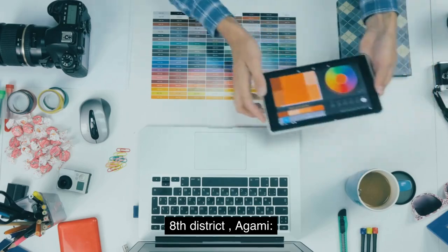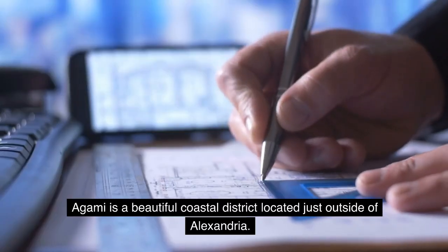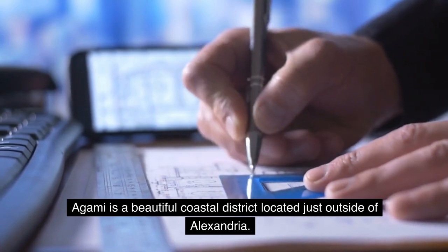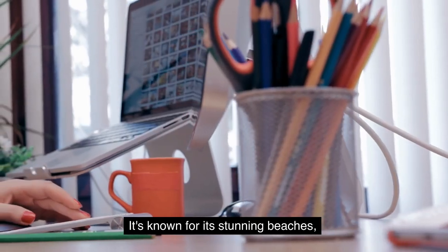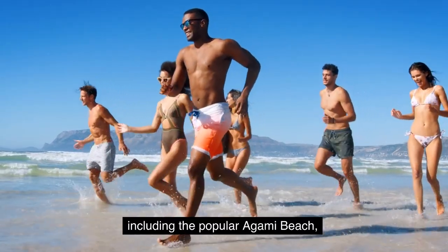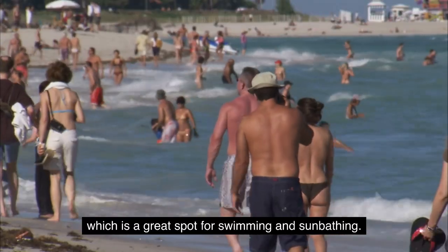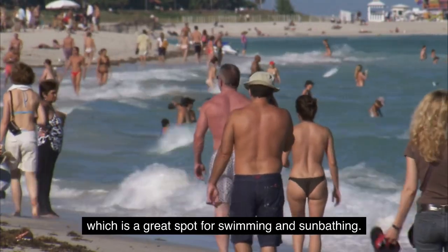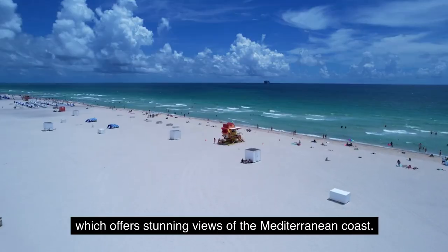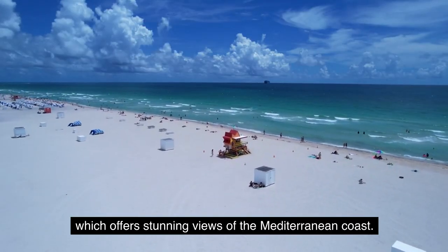Eighth District: Agami. Agami is a beautiful coastal district located just outside of Alexandria. It's known for its stunning beaches, including the popular Agami Beach, which is a great spot for swimming and sunbathing. The district is also home to the Agami Bridge, which offers stunning views of the Mediterranean coast.